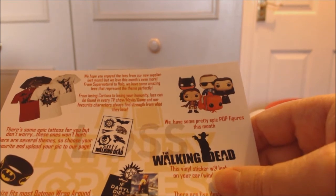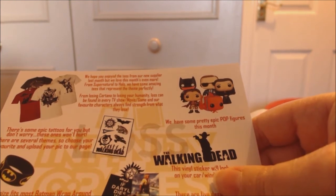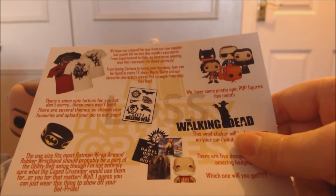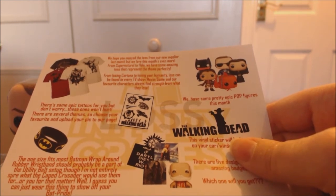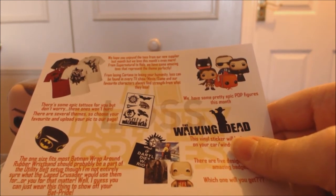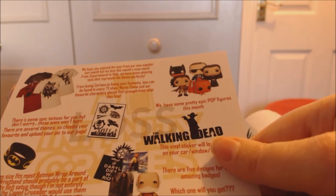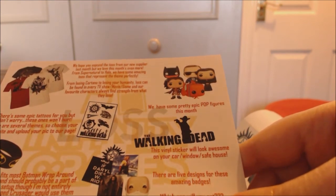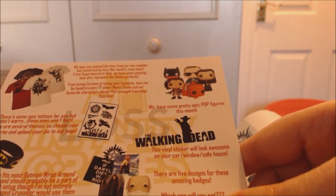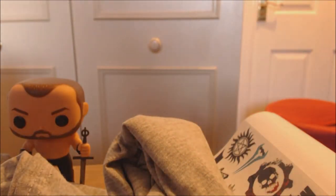There are epic tattoos — don't worry, these ones won't hurt. There are several themes so choose your favorite and upload your pic to their page. The one-size-fits-most Batman wraparound rubber wristband — they're not entirely sure what the Caped Crusader would use them for but you can wear it to show off your bat pride. They have some pretty epic pop figures this month. The vinyl sticker will look awesome on your car window or safe house, and there are five designs for the amazing badges.